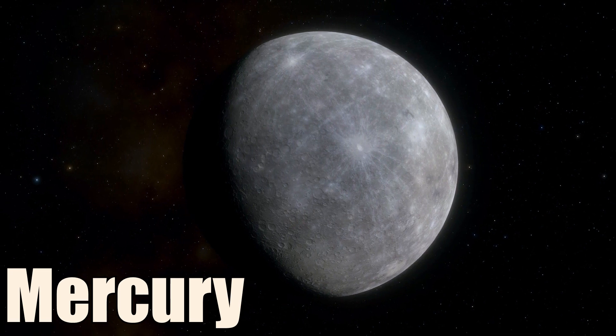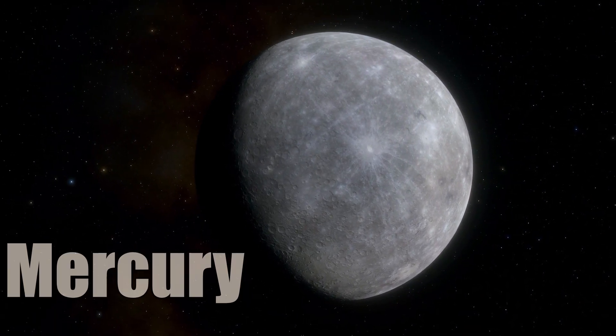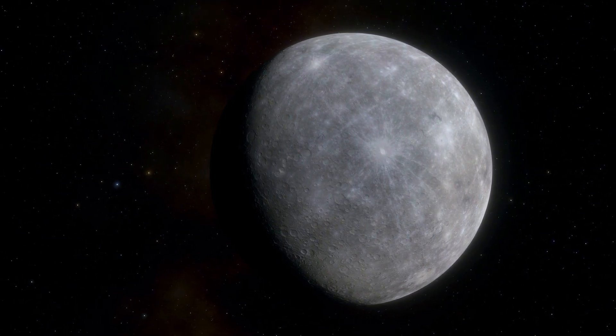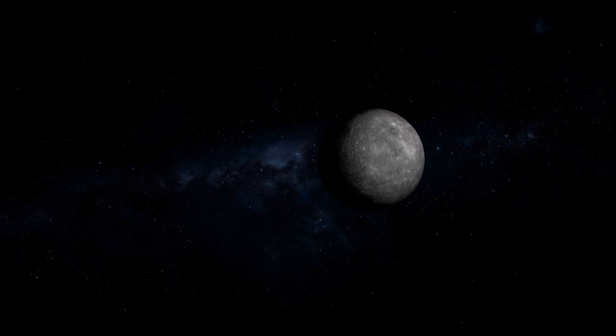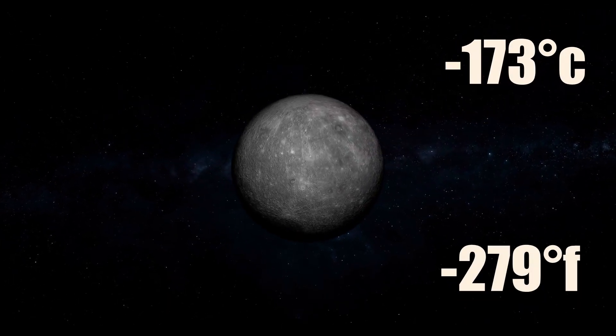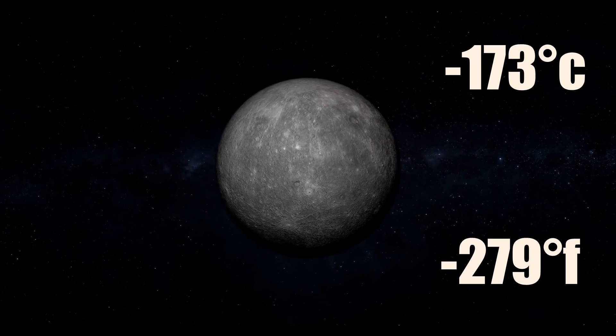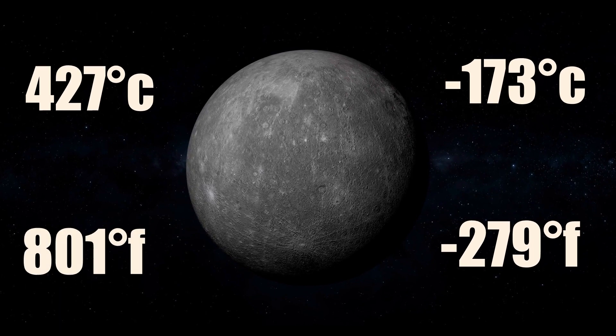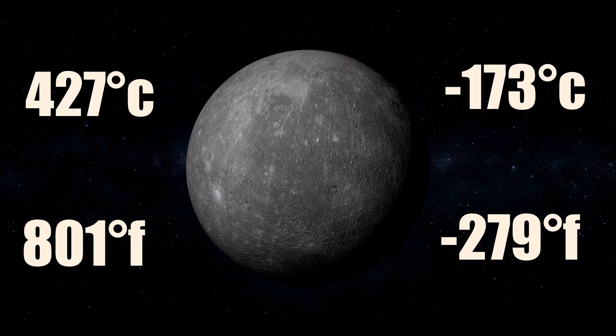Mercury is the smallest and closest planet to the Sun. It has a very thin atmosphere and no moons. It has the most extreme temperature variations in the solar system, ranging from minus 173 degrees Celsius at night to 427 degrees Celsius during the day.